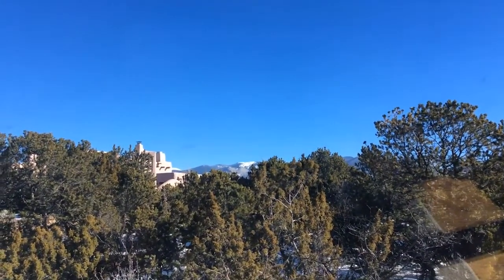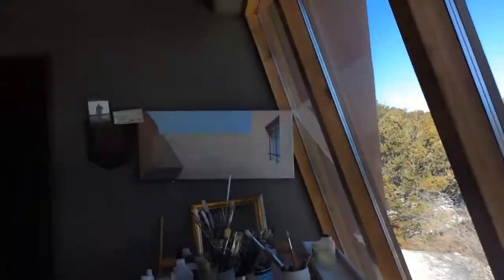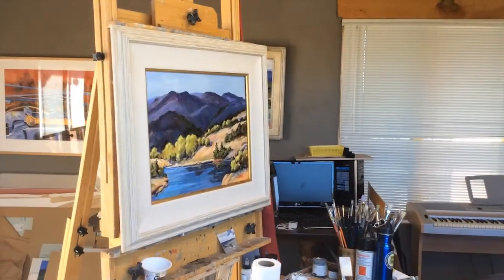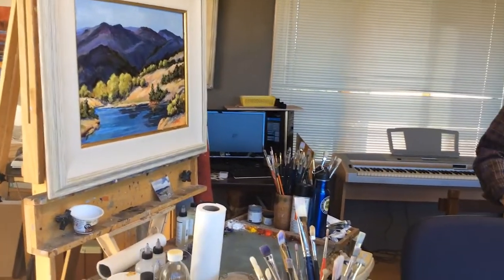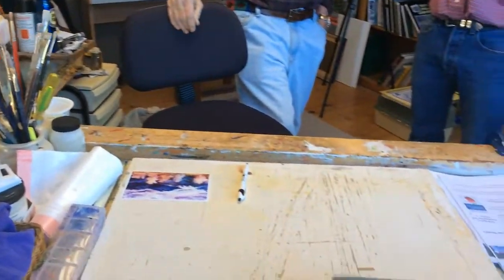We are in his studio and Doc, would you say you're primarily a watercolor artist? When I came here I was a watercolor artist and moved on to acrylics and oils. I still do some watercolors, but just painting in general. I was with Ventana for a number of years and now I just sort of paint for my own enjoyment.